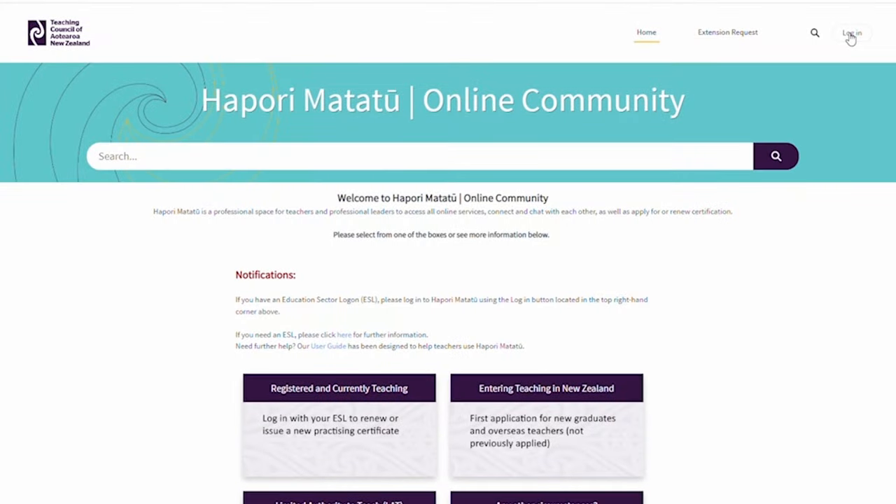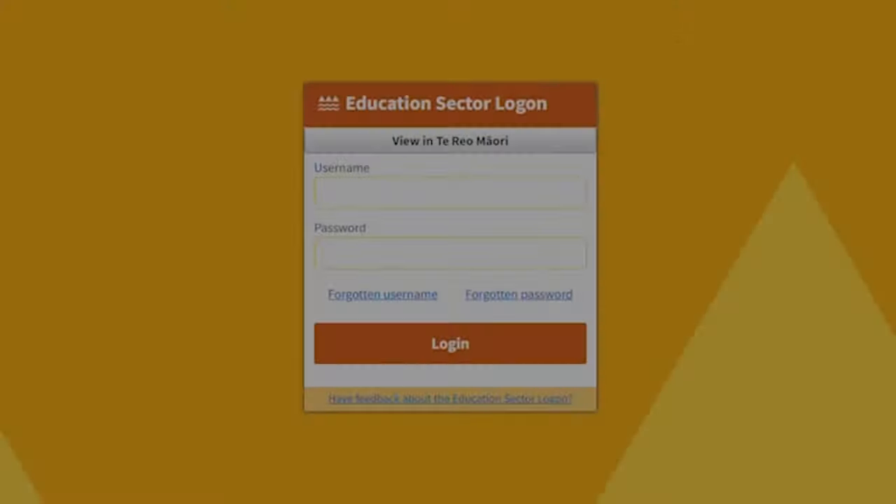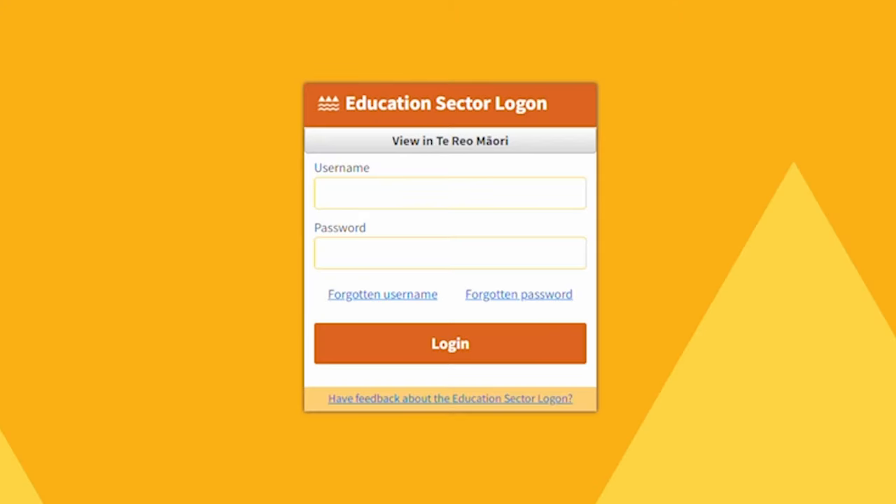You can reach the hapori matatū website by clicking the button 'Log in to hapori matatū' on the Teaching Council's website, or by clicking the link in this video's description box. To log in to hapori matatū, you will first need an Education Sector Logon, or ESL. For more information on an ESL and how to create one, please watch our video on this, linked in the description below. Once you have your ESL details, you'll be able to log in to hapori matatū.